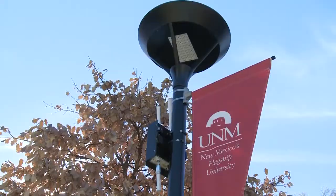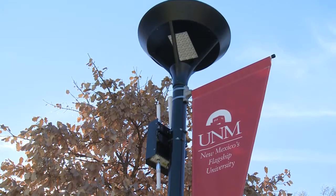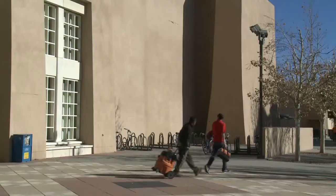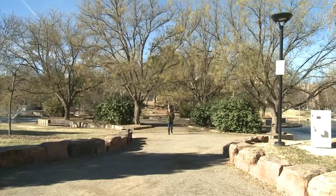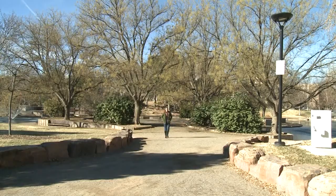Every fall, UNM staff and students take a walk across campus to identify potential safety risk areas, particularly during evening hours. So it is a must to help prevent accidents, vandalism, and crime around here.